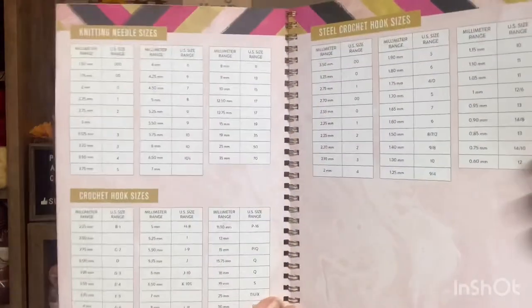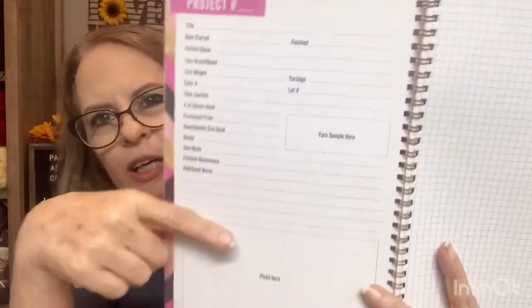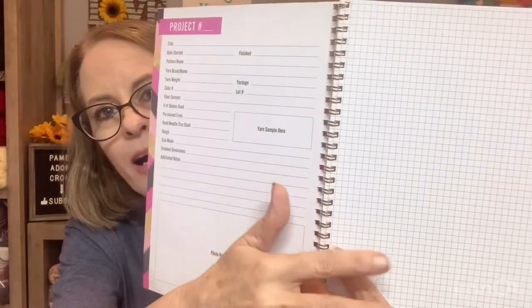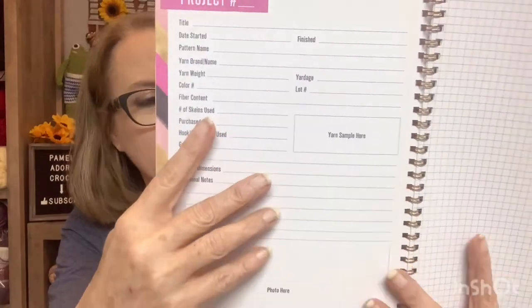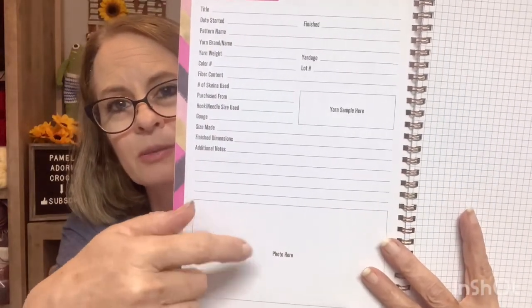But what she really liked — she was pretty impressed with this. She wants me to, when I do my project, to put a picture right here. And of course, you know, I do a lot of my own designs — I draw them out, especially my doll clothes. I've got drawings all over the place. But she wants me to take my picture when I take a picture and post them right there. So that was pretty cool, and I'm going to have to do that because she bought it for me.